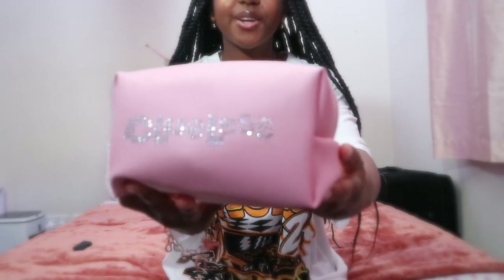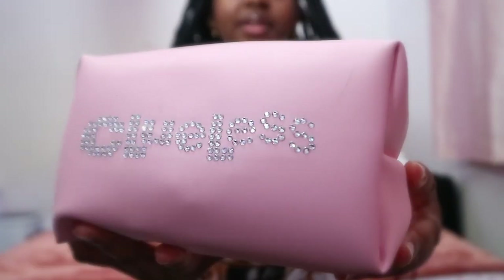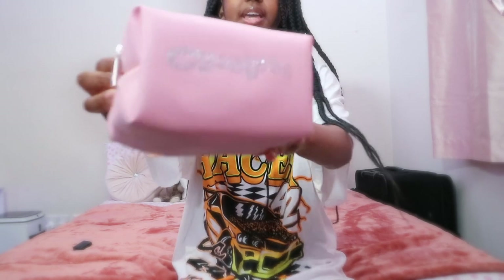The last thing in this haul that I bought myself is this pencil case that says 'Clueless' on it. I am absolutely obsessed with this — it's just this Clueless pencil case from Skinny Dip and I am currently using it as a pencil case at school. Let me know if you want to watch a 'what's in my pencil case' video — if you guys do still want to see that, let me know in the comments. That is the last purchase of my own.